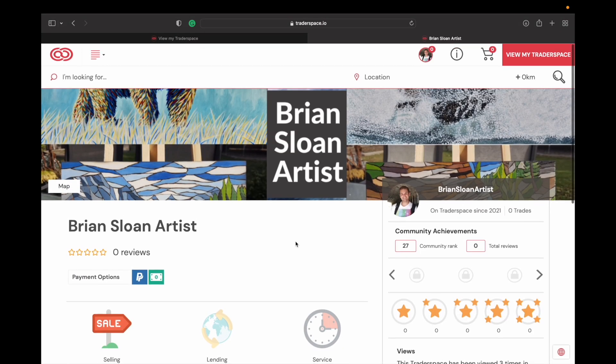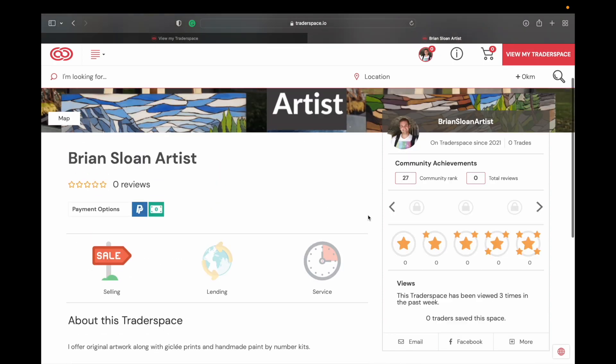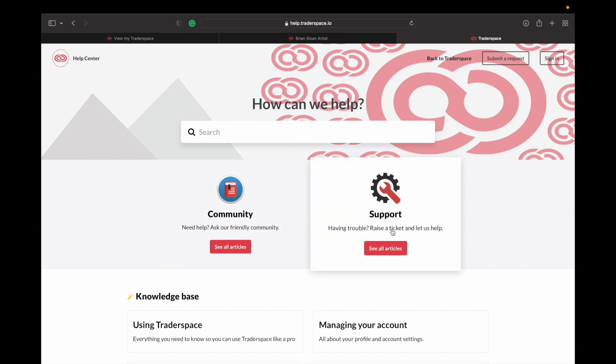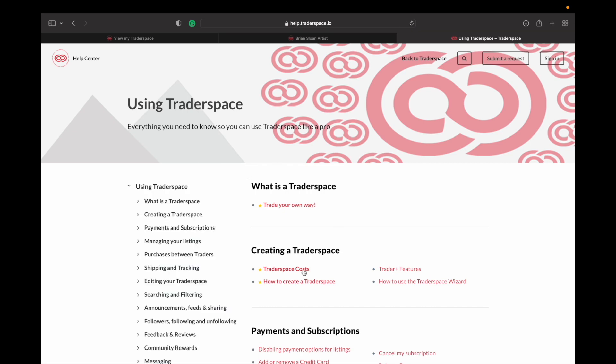Once you're done setting everything up it just brings you back to your dashboard, and here you can see my second product is there. People can also find you and share your page through email, Facebook, Twitter, Messenger, and other links. Now I want to talk about what you get for the Trader Plus and Trader Space Basic accounts. If you click on the little 'i' icon at the top — that's the help center. You can search for things there, ask the community for help, or raise a support ticket.